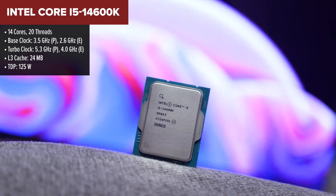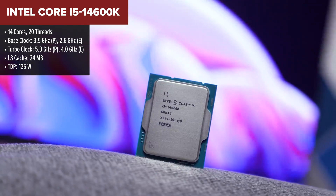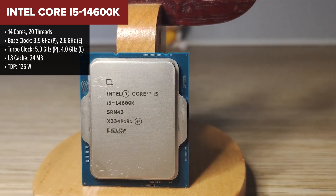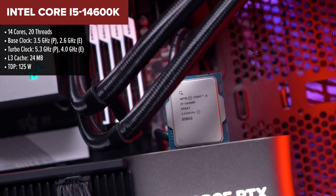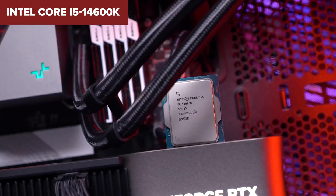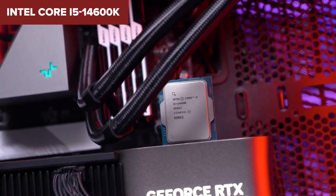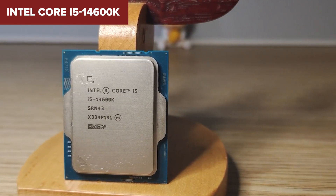In fifth place is the Intel 14600K, a performance juggernaut featuring a hybrid architecture with six performance cores and eight efficiency cores. This configuration excels in both gaming and multitasking, making it a fantastic choice for gamers who also need serious productivity power. Its overclocking capabilities are a huge plus for enthusiasts looking to squeeze out extra performance. At $230, it's priced higher than most mid-range CPUs with a cost per frame of $1.55.